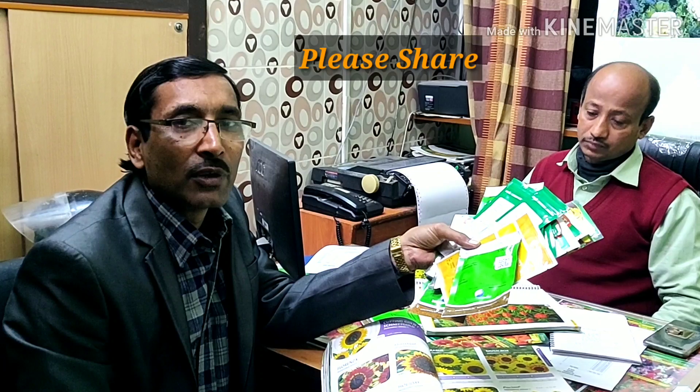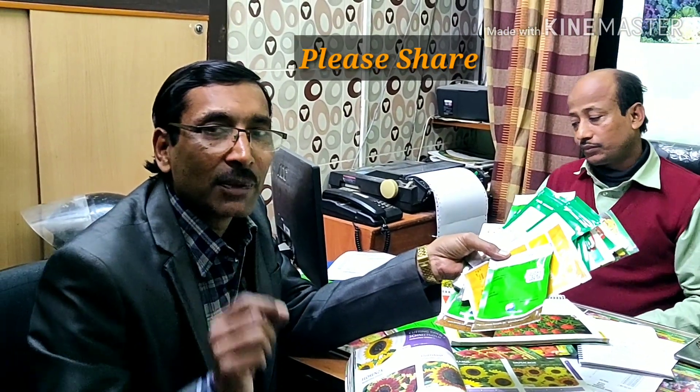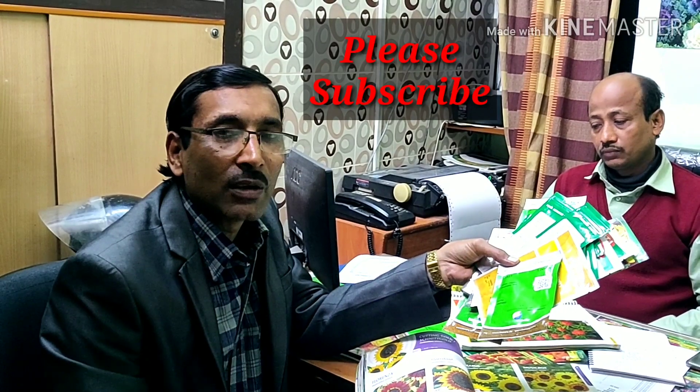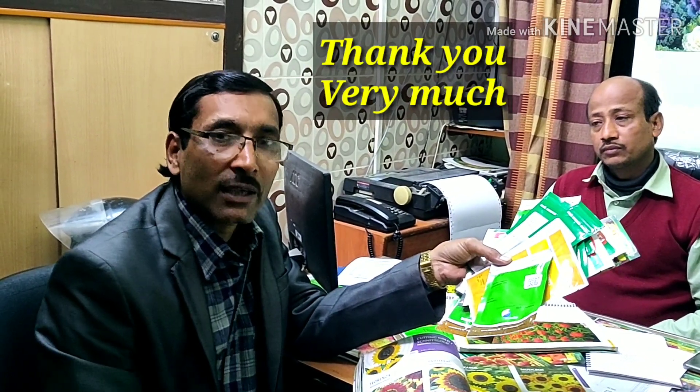If you are new to my channel, please subscribe. I am going to give you a lot more videos. Thank you very much for being with us — so nice of you. Thank you.